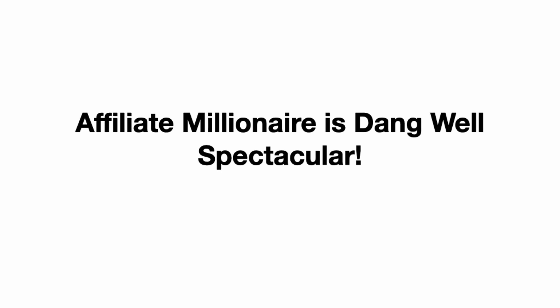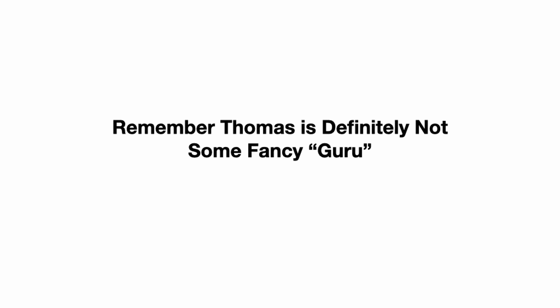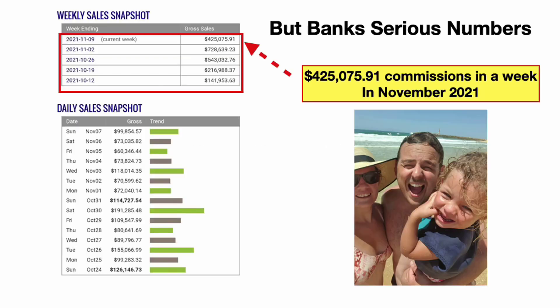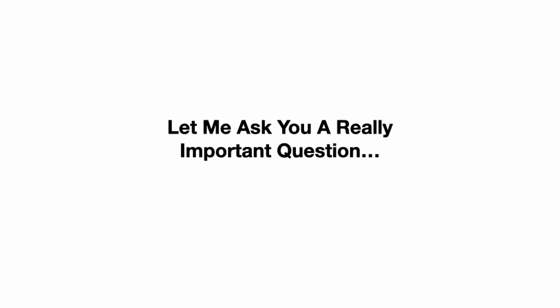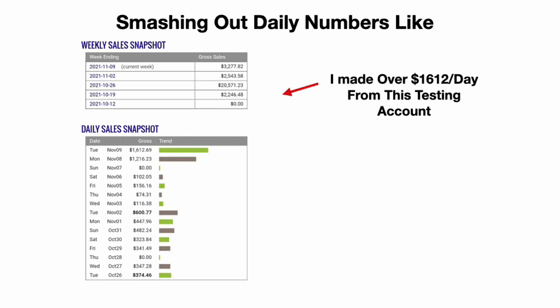Hand on heart, Affiliate Millionaire is genuinely spectacular. We've designed it with one goal: to be clear, simple, easy to follow, and beginner friendly. Thomas is not some fancy guru — he doesn't speak at events, but he banks serious numbers. His commissions last week were $425,000 in a week in November 2021, while he's just chilling in the sun with his family. Would you rather pretend to be rich on Instagram standing beside Lamborghinis, or just be smashing out daily numbers like $1,600 a day — even $50,000 a day — under the radar?